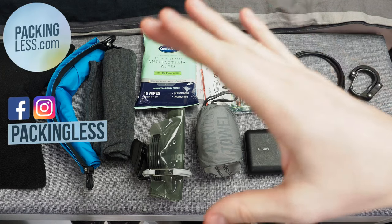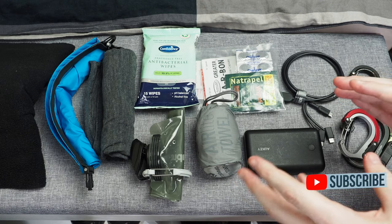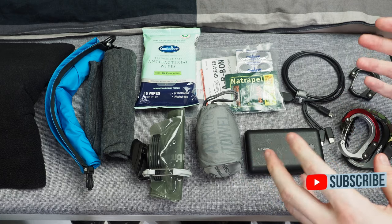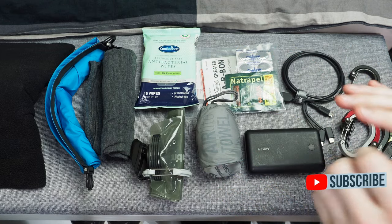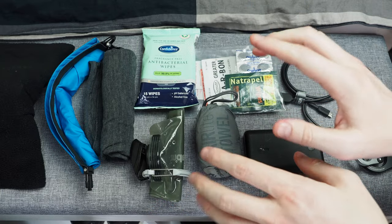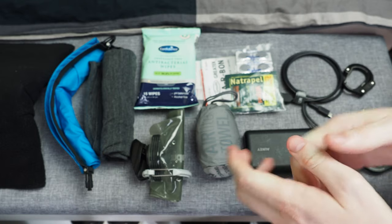Hello travellers. Today I want to take a look at the 10 best travel products and accessories. This is in addition to your essential carry-ons — I'll be doing a video later on about the essentials — but this is additional things that will make your travel a lot easier, better, and smoother. The links for all these products will be in the description and in a comment down below, and if you're interested in purchasing them it does go towards helping the channel.